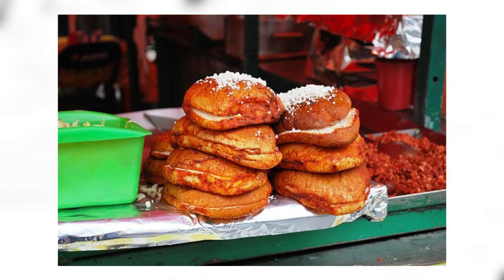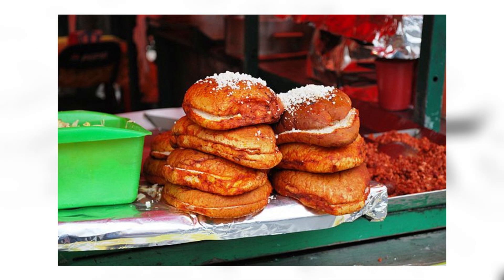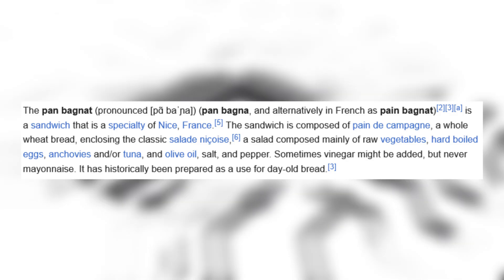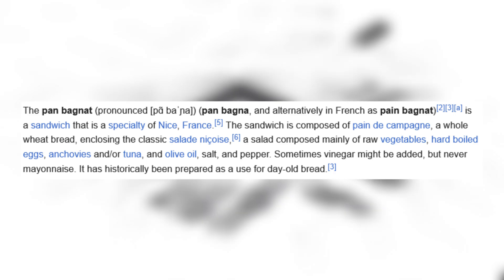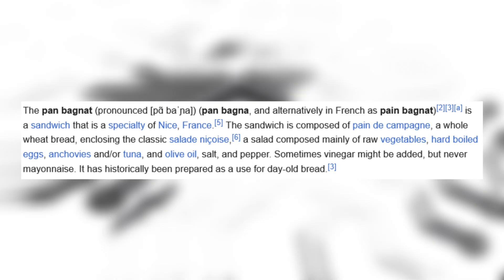Pambazo: pambazo is a Mexican dish made with pambazo bread dipped and fried in a red guajillo pepper sauce, traditionally filled with papas con chorizo. Damn, this sandwich looks angry. Pan bagnat: this is a sandwich that is a specialty of Nice, France, composed of whole wheat bread enclosing a salad of raw vegetables, hard-boiled eggs, anchovies and/or tuna, and olive oil with salt and pepper. Wow, I have just been narrating sandwiches all day and I think I'm about to have a stroke.